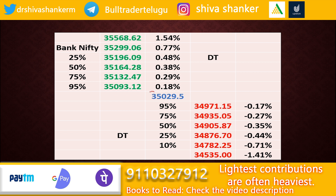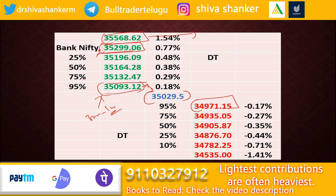Regarding Bank Nifty individual levels, the market closed at 35029. If the market moves up and sustains above this level for at least 30 minutes to one hour, we can expect a rally up to 35299, which is the daily upside target. If the market closes above that, the extreme target is 35568. On the downside, if the market reverses, expect support at 34971. If it sustains below that for 30 minutes to one hour, a fall to 34782 is expected, with a further fall to 34535 if that level breaks. The 34782 level is the daily downside target and 34535 is the extreme downside target.